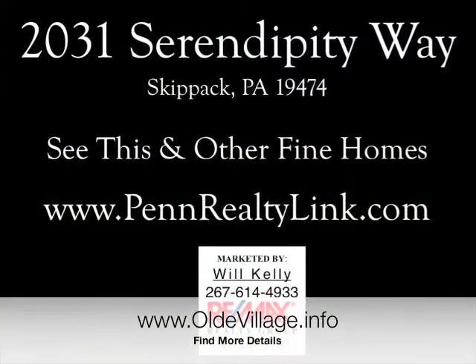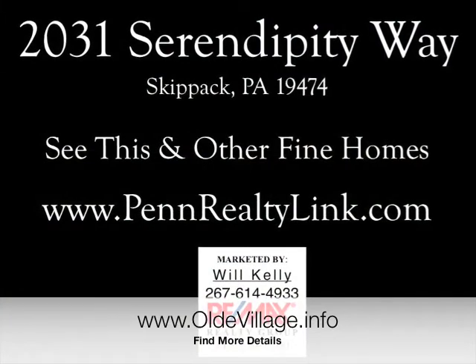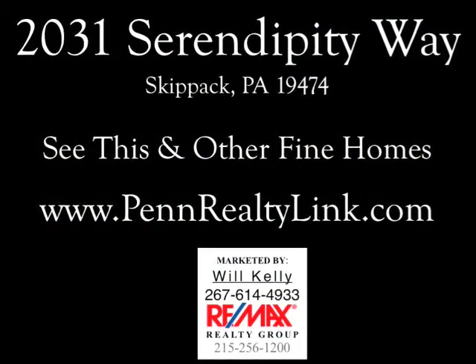You can find more details at www.oldvillage.info. See this and other fine homes at www.oldvillage.info.